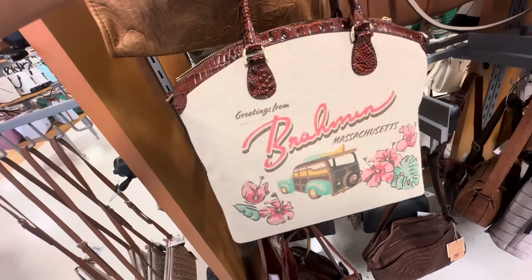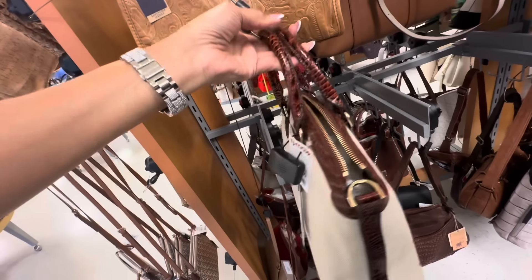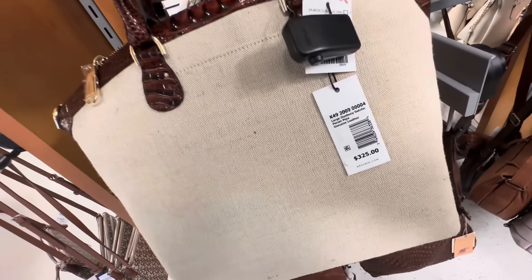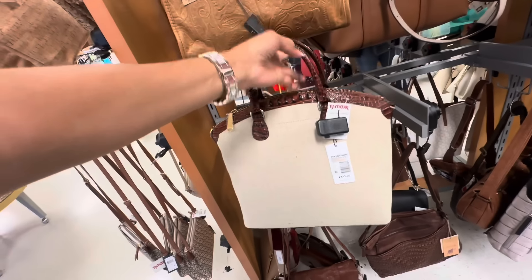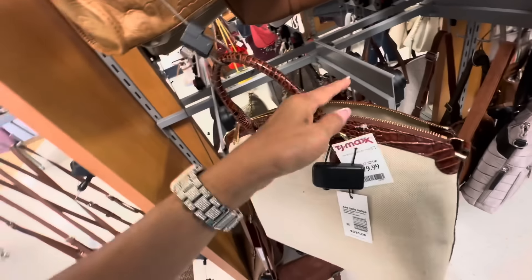Look what I found — the Pecan Piper. It says canvas and leather, zip top, also comes with a shoulder strap. Large Duxbury Satchel, retail $325, pocket in the back. This is really cute and it's $180.